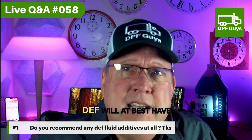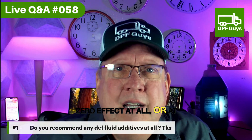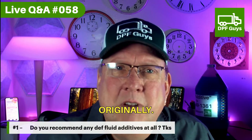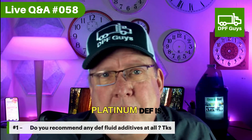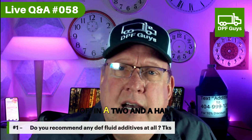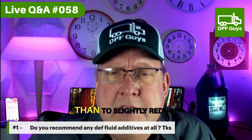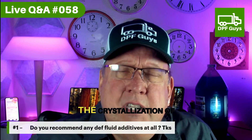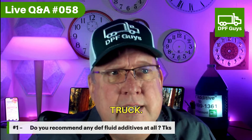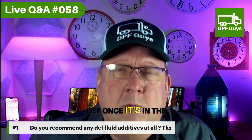Adding anything to your DEF will, at best, have zero effect at all, or at worst, cause more problems than you had originally. For example, even platinum DEF is nothing more than a drop or two of dish soap in a two and a half gallon jug of DEF, which does nothing other than to slightly reduce the crystallization of DEF that might be spilled outside of your truck, but does nothing at all to the DEF once it's in the system.